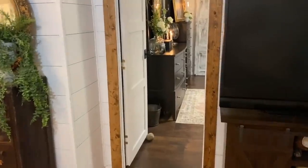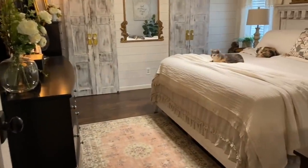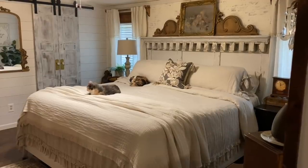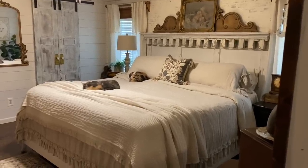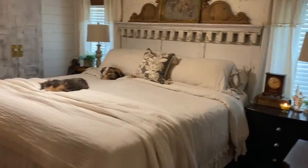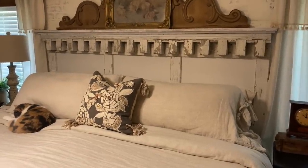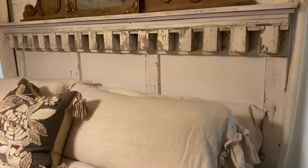Now we're going to head into the master bedroom. We've done quite a few projects in here. First, we put up the faux brick wall and I did a German schmear effect on it — it turned out so pretty. I also built the headboard. This is actually a salvaged piece of dental molding off an old home; I found it at a salvage warehouse and when I saw it I knew it would make the perfect headboard, so I built the headboard around that piece.